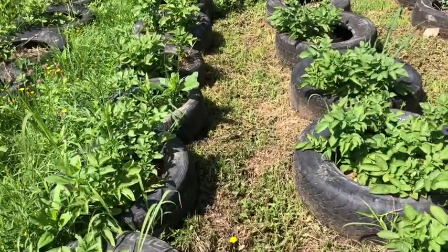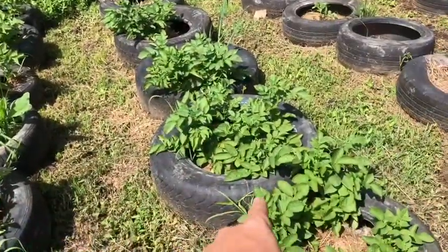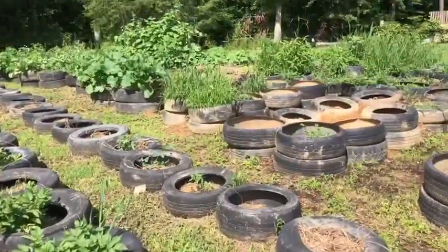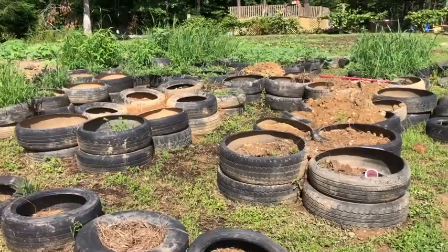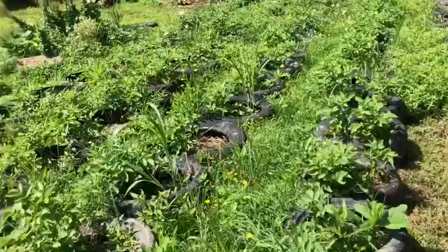But this is what I like about the tires — all I gotta do is go through and weed-eat between them, and this is what it looks like instead of like that. It's pretty awesome. Hope to get these finished by fall and have some sort of fall crop in there, but there's never enough hours in the day.